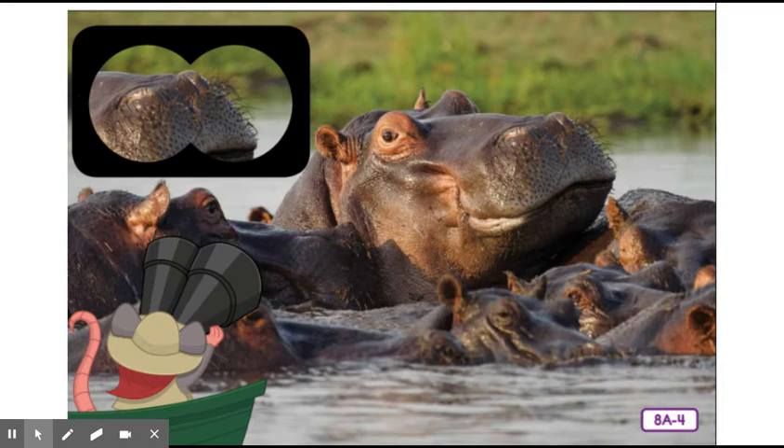One characteristic of mammals is that they are covered in hair or fur. Some of us are hairier than others. Hilda Hippo and other hippopotamuses don't look so hairy, but they do have a little bit of hair around their mouths and on the tips of their ears and tails, as you can see with the magnifying glass. Let's take a look at a few of our furrier friends.